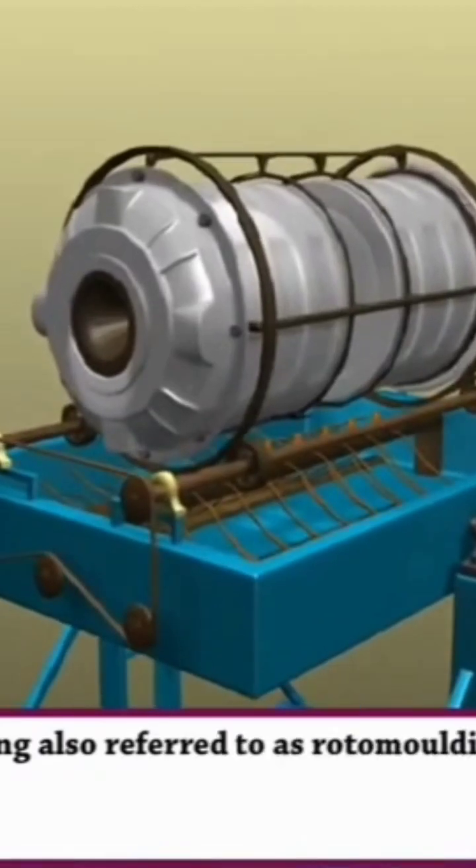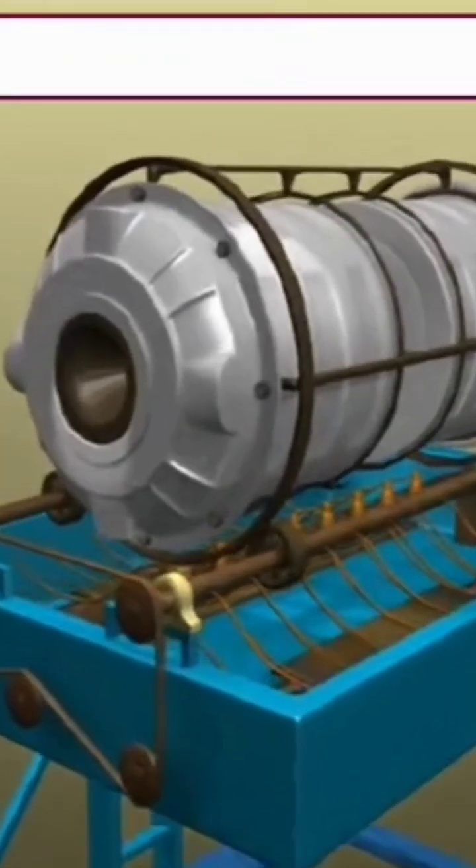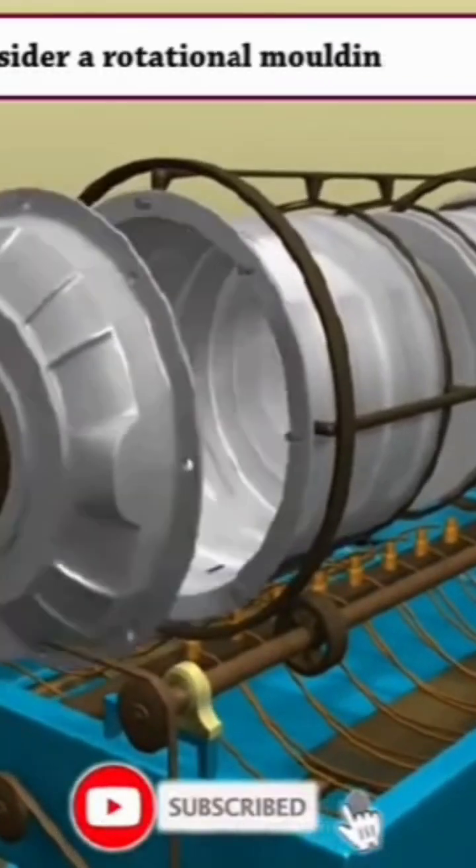Also referred to as rotomoulding or rotational casting, it is one of the fastest growing plastic processing methods today. Consider a rotational moulding machine.